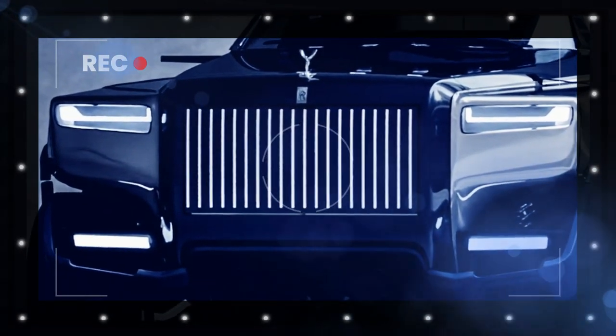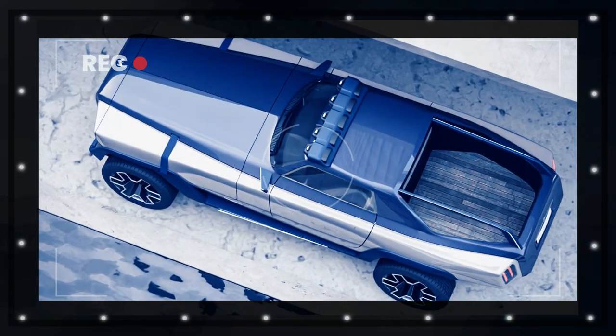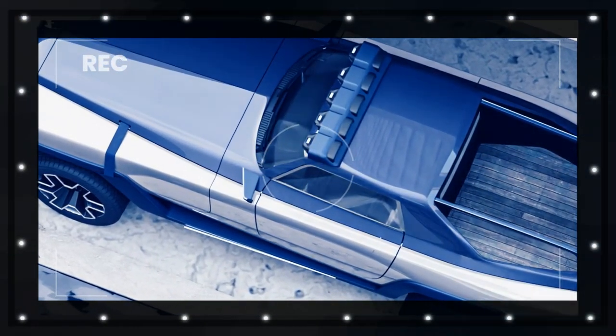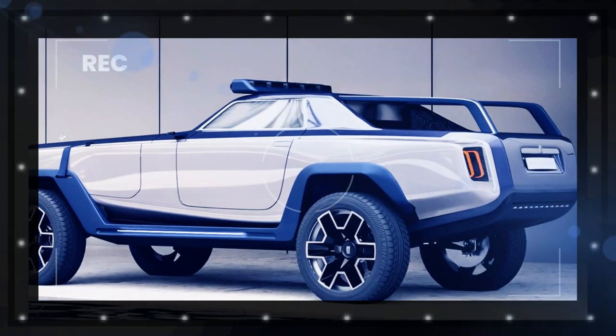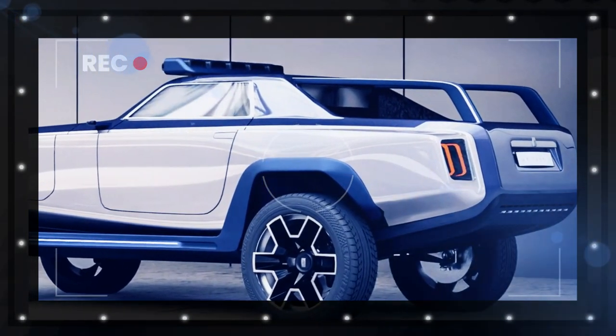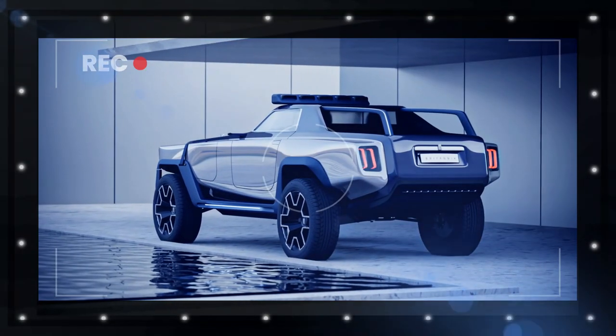As the work of a 19-year-old design student, it serves the purpose of exploring the unknown rather than proposing something practical. All the same, we can't help but wonder how Rolls-Royce officials would react if a wealthy client requested a coachbuild pickup similar to this. Thank you for watching.